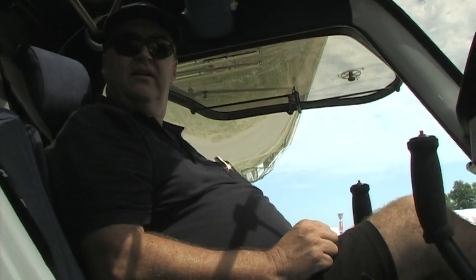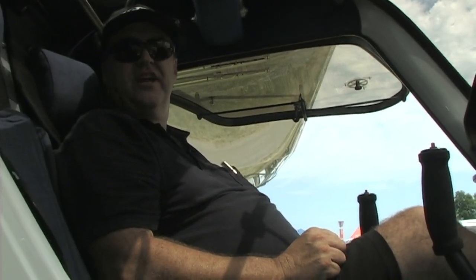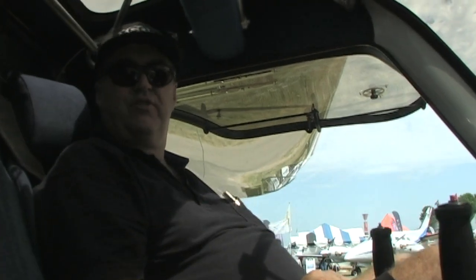Are we losing anything in climb rate using the 80 horsepower engine? 1,200 feet per minute at maximum take-off weight. And this aircraft with full fuel still has a payload of just over 500 pounds, so you can have full fuel and two people almost my size sitting side by side and still be within limits.